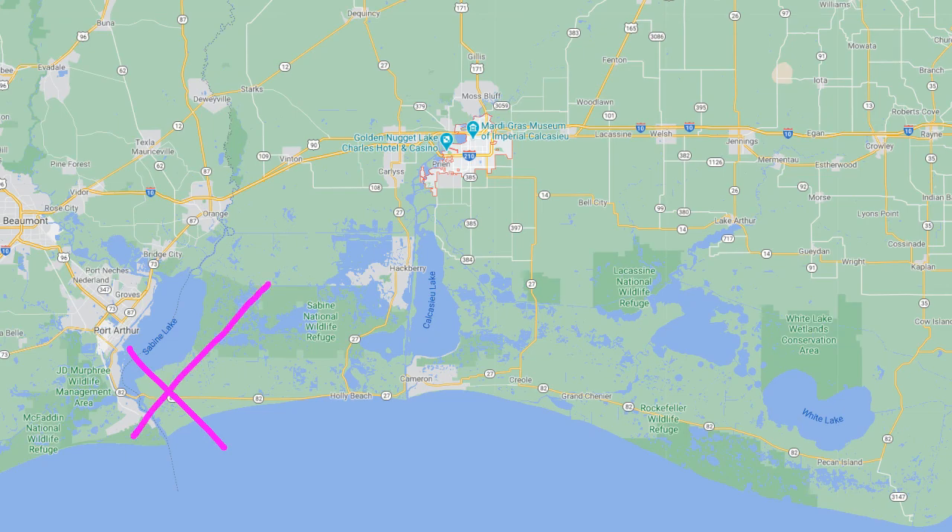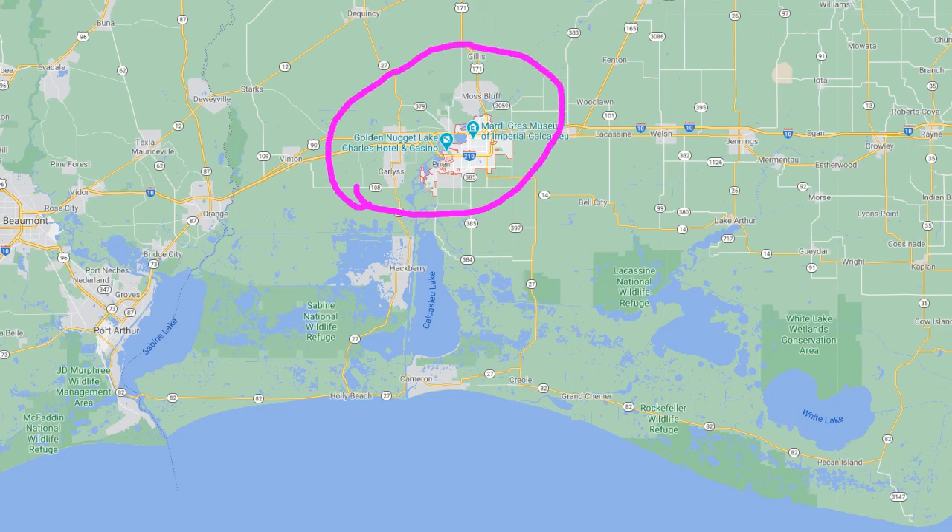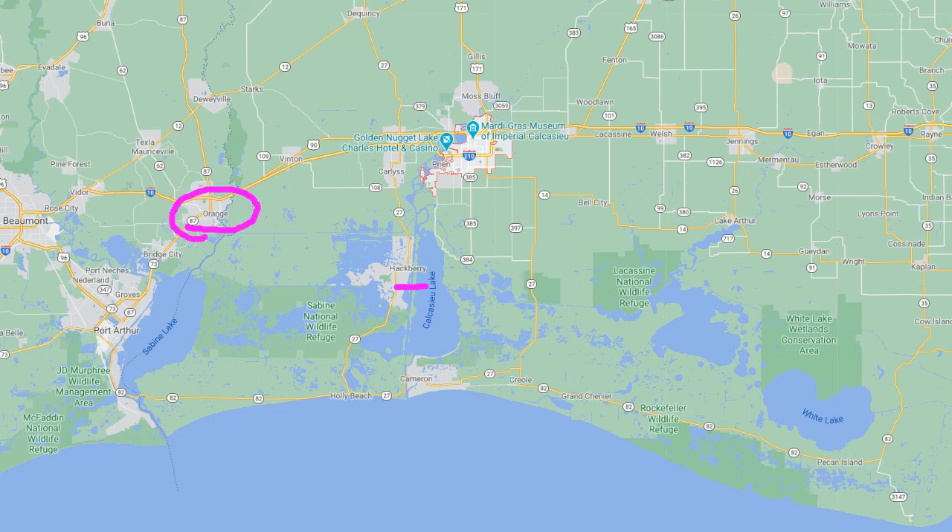Remember, Hurricane Rita came in over here, and Holly Beach and Cameron were destroyed. Unfortunately, I'm seeing some aerial footage, and it looks like Cameron, Creel, Grand Chenier — this whole area was just leveled with Category 4 winds and high water. We're thankful it didn't hit a more populated area, but don't forget about our friends there. You can see up here the Golden Nugget Casino, Mardi Gras Museum — heavy damage in that area of Lake Charles. Hackberry got hit very hard, as well as Orange, Texas, with some devastating pictures coming in north of Sabine Lake.